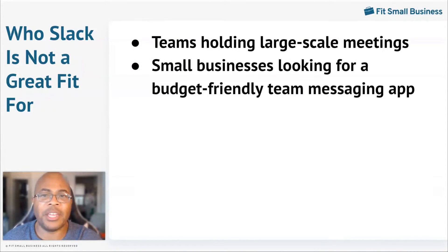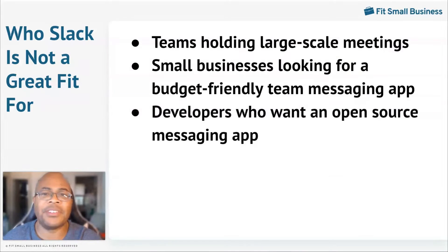The higher tier plans for Slack are a little less budget-friendly than the lower tier plans. Check to see if Slack covers your needs before committing to something that doesn't fit within your budget. If you prefer to self-host a messaging application on your own servers, then Slack may not be what you're looking for. Providers like Mattermost offer an open-source application for messaging that may fit your needs better.